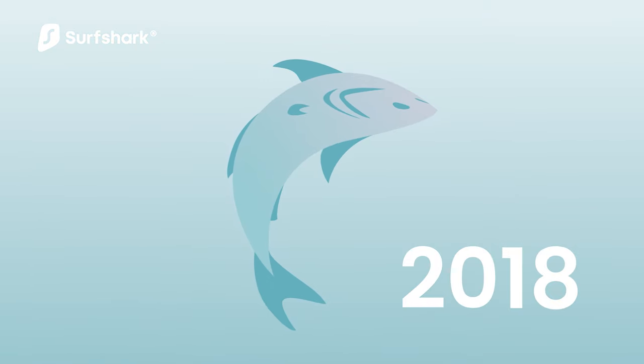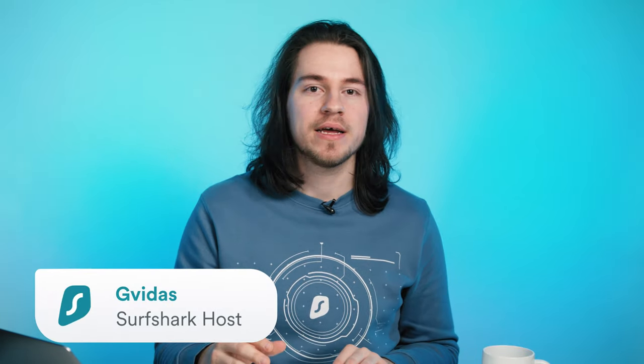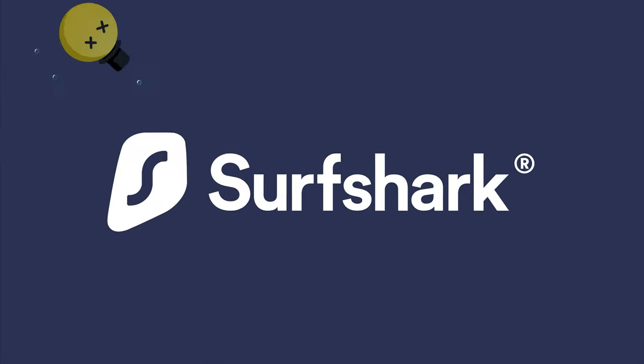Surfshark emerged in 2018 when the VPN market was already super competitive. Fast forward to 2022, and it's recognized as one of the top VPN providers globally. So, what sets Surfshark apart from its competitors?